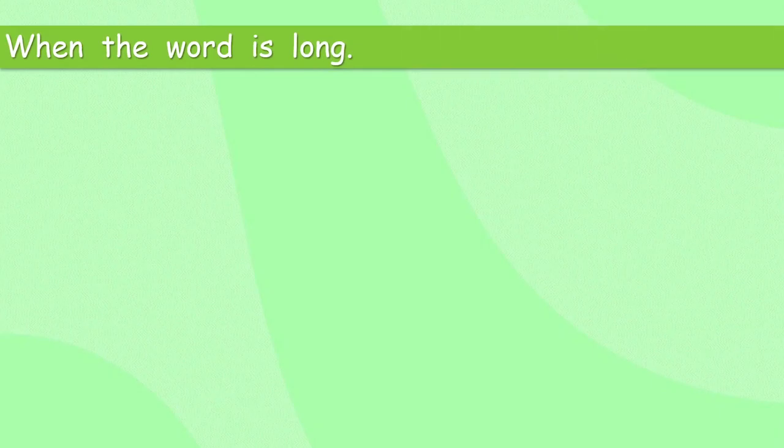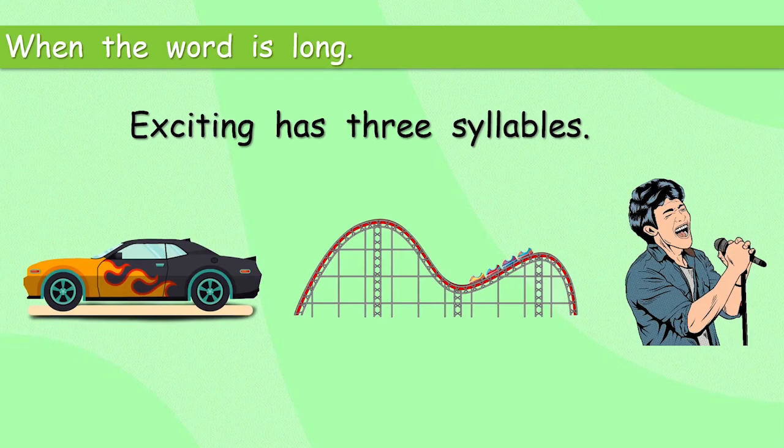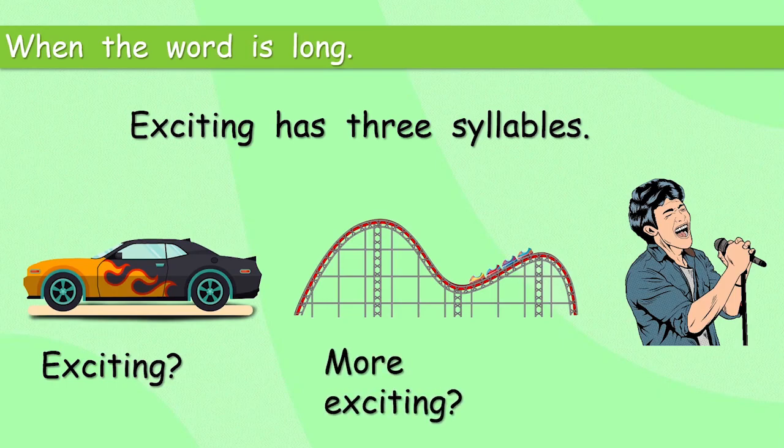When the word is long — 'exciting' has three syllables. A syllable is a sound in the word. Big has one syllable. Exciting has three syllables. Do we say 'exciting-er'? No. We say 'more exciting'. And what about meeting a superstar? Do we say 'the exciting-est'? Nope. The most exciting.